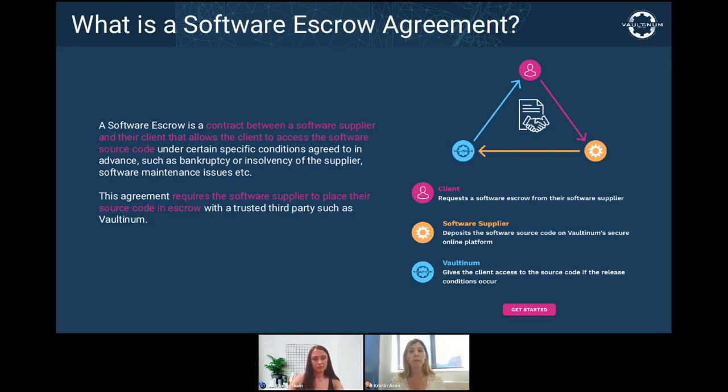Following a release event, the insurance premise of the software escrow is revealed. You, as the client beneficiary, can obtain the source code to continue to use and — if agreed in the license — maintain the software without your supplier's involvement, so that your business can continue to operate without interruption, whether that means fixing bugs, ensuring compatibility with system upgrades, or simply giving you some breathing room until you can find a new supplier.